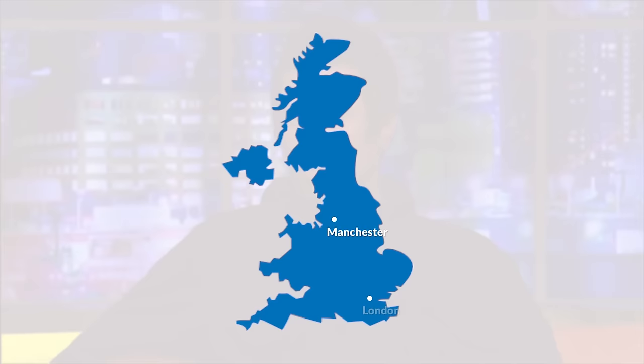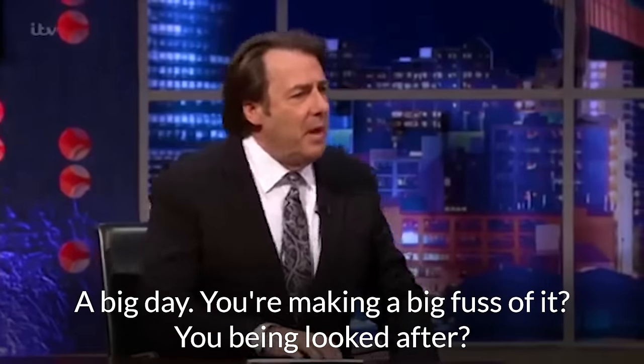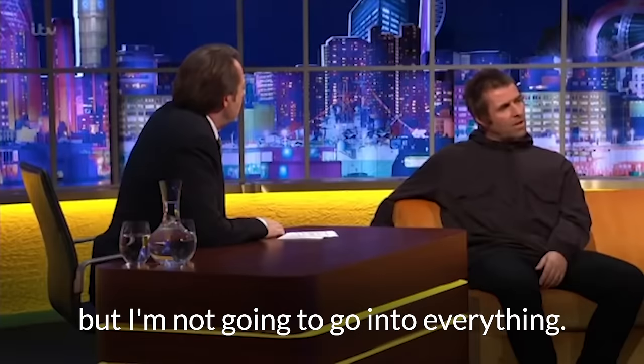Next we're going to travel up north to look at the Manchester accent, which we call a Mancunian accent. We're going to take a look at Liam Gallagher, who has quite a strong accent. As I mentioned, even in the Cockney London accent, the H at the start of words is often not sounded, and you'll hear Liam Gallagher do that too. So instead of saying 'have' he'll say 'ave,' and instead of 'I had a good time' some people might say 'I 'ad a good time.' I've got a gig in Manchester so I'm grafting — I'll have a few beers, raise a few glasses to myself later on but I'm not going to go too heavy.